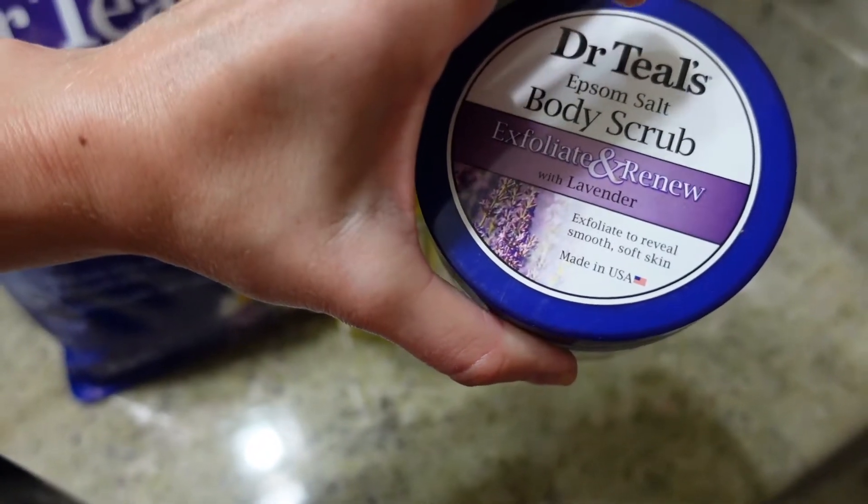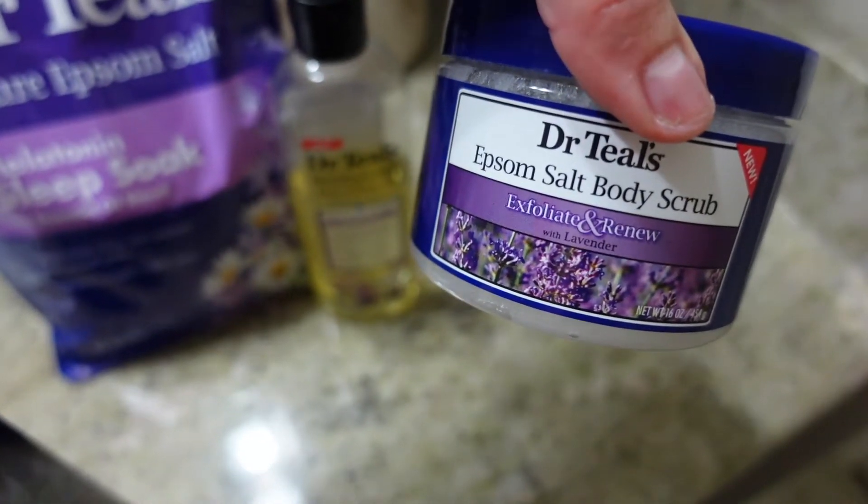I'll also be using this body scrub that I just purchased and will be trying for the first time today. I'll let you guys know how I liked it.